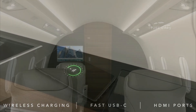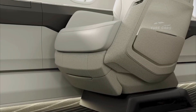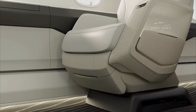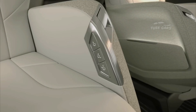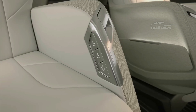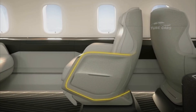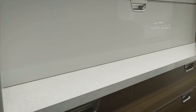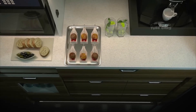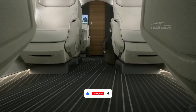Bombardier's commitment to customer support is evident, with the company ranked number one in the industry for product support in 2024. This dedication ensures that Challenger 3500 operators receive top-tier service and maintenance support. The Challenger 3500 also emphasizes sustainability, incorporating environmentally friendly design and materials to reduce its environmental footprint, in line with the growing demand for greener aviation solutions.